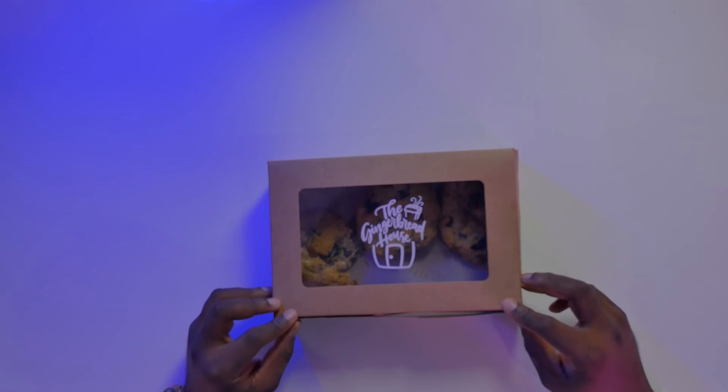I'm going to save some of these cookies for later because I might eat them all in front of you, and you don't want to see that. To the Gingerbread House, thank you for sending me your product to review and unbox. And once again, thanks for following me and watching another episode of Unboxing with Teddy.